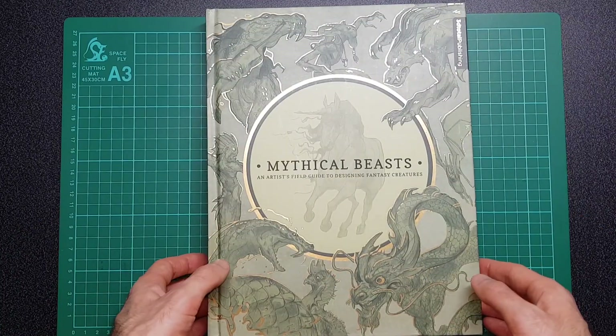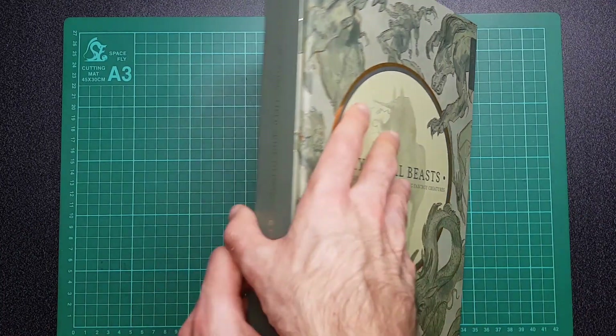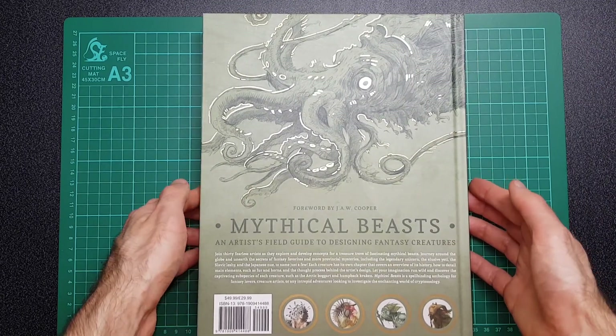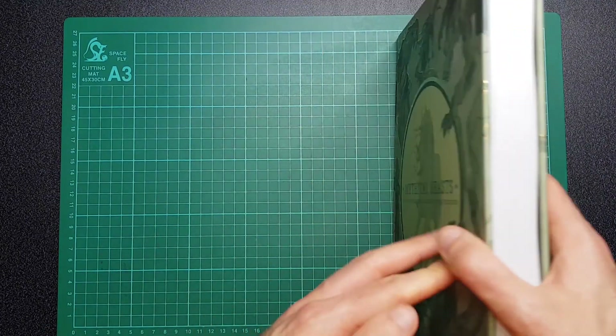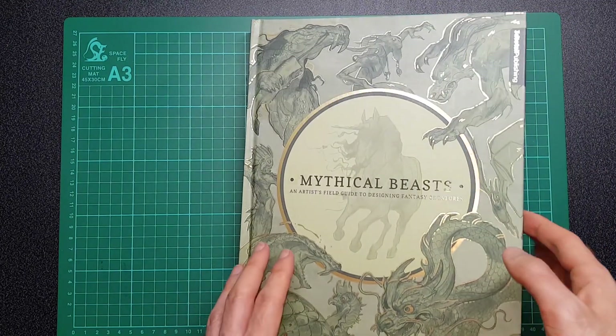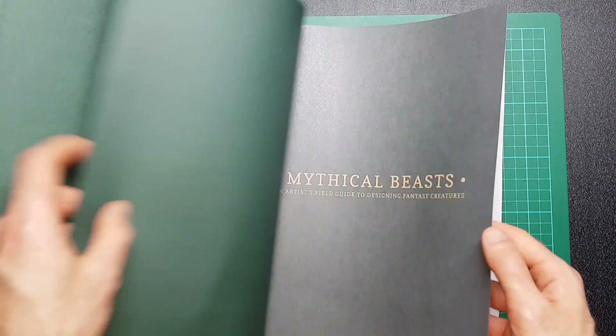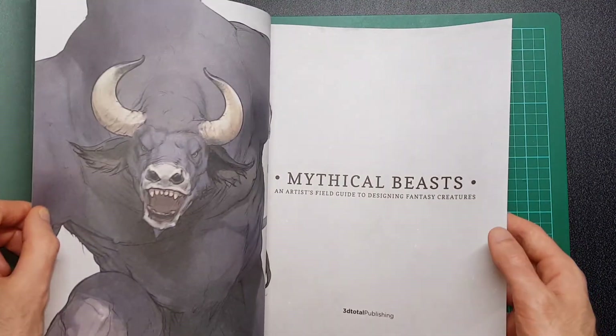So this is by the company 3DTotal. They have quite a lot of art books and a lot of you guys will have already seen a lot of them. This is a thick book and I've been looking at this book for quite a while now online meaning to get it. I'm not too sure what to expect, so I'm just going to flip through a few pages for you guys and let you have a look as well.